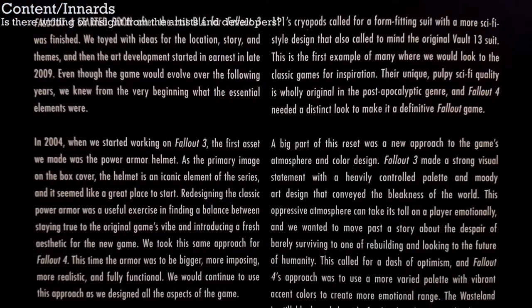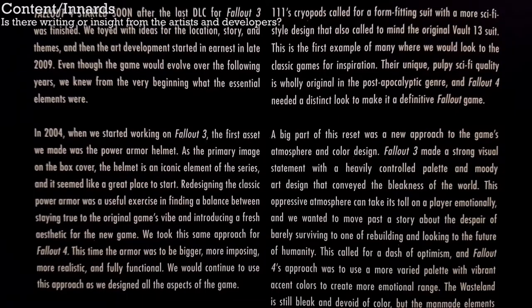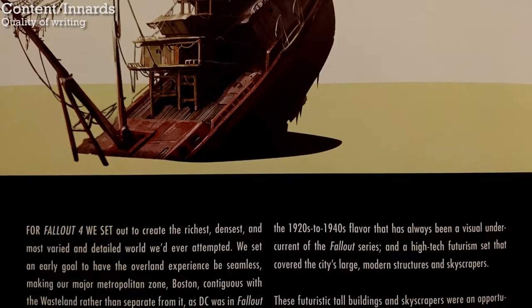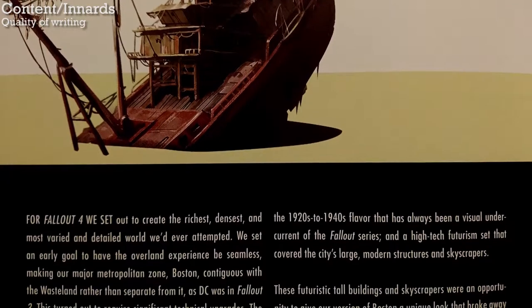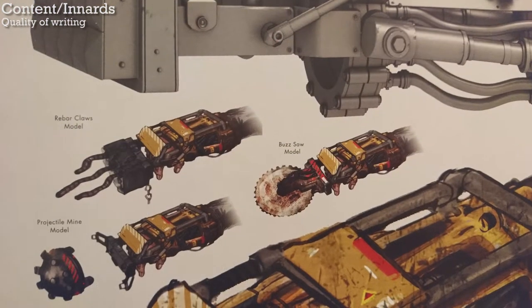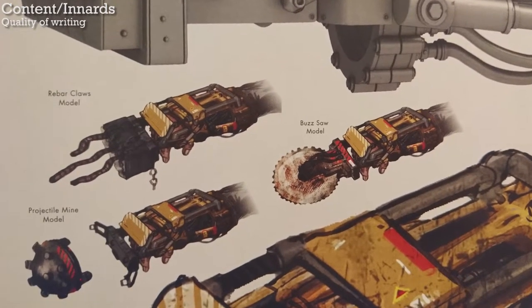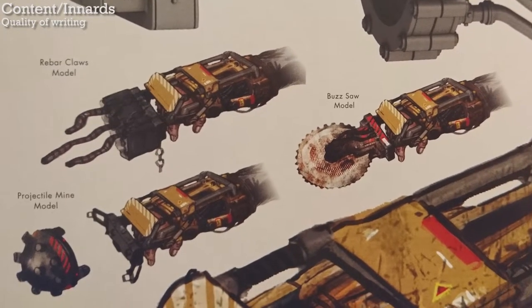Is there any writing from the developers? Well, as near as I can tell, almost all of the writing in the book is from the development staff. It's direct and descriptive, and it's mostly found at the start of the chapters to give a generalized overview of how they made their design choices. For example, at the start of the weapons section, it says that they needed to create all the weapons in a modular fashion to accommodate the weapon modification system, and it discusses the challenges that posed to the design team.